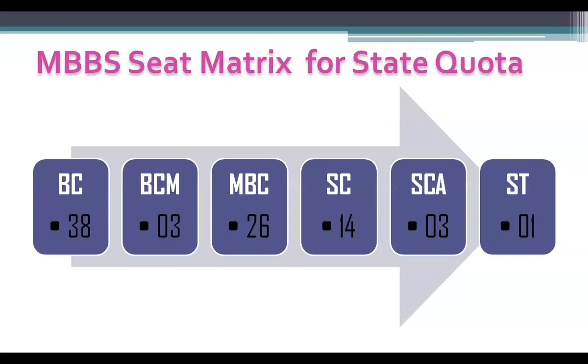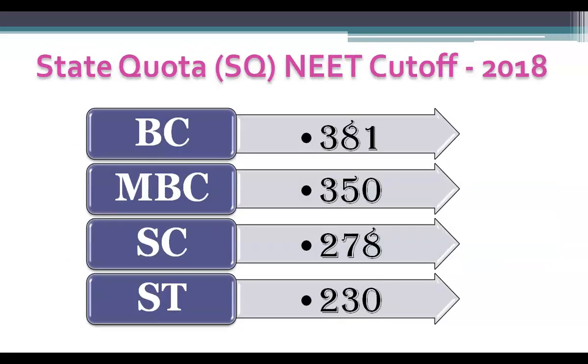The 85% Tamil Nadu state quota seats comes to 85 MBBS seats and these are divided as follows: BC seats — 38 seats, Scheduled Caste seats — 14 seats, and so on. During 2018, the last NEET score for BC category was 381 for admission into Dharmaburi Medical College. You can check this year's cutoff data in the MBBS Counselling app. The NEET cutoff for SC was 278 and for ST was 230.